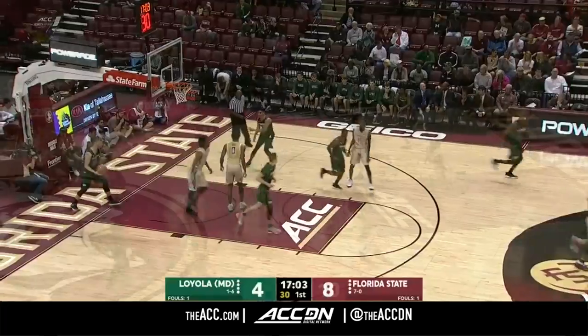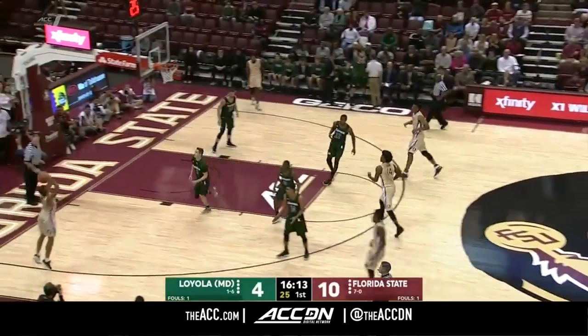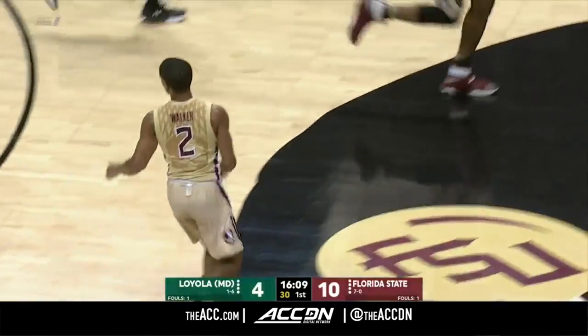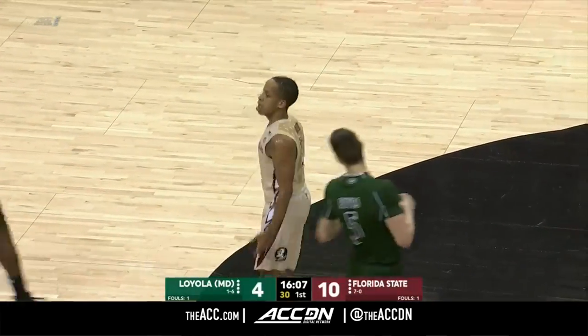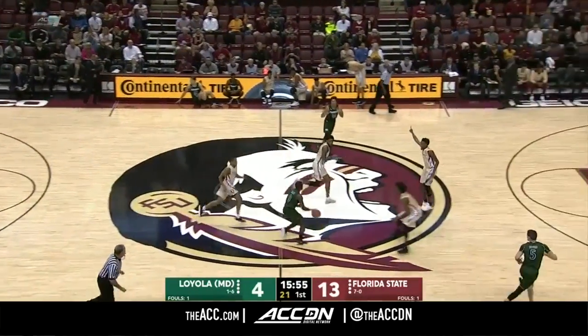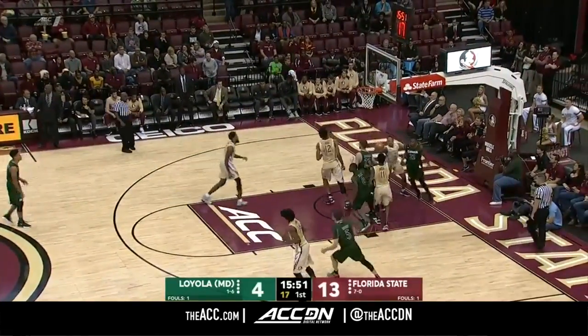Obiagu picks up another bucket. Angola swings it to Walker for three — yes! In the context of this game, a really good NBA team does about 300-plus passes, and that's what this Florida State team is trying to do. That was a good extra pass by Angola.